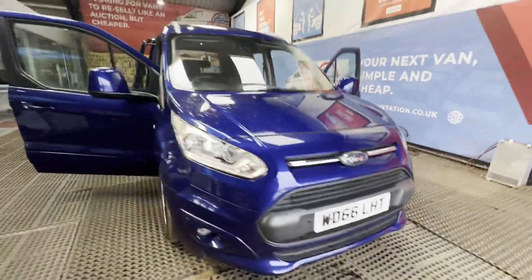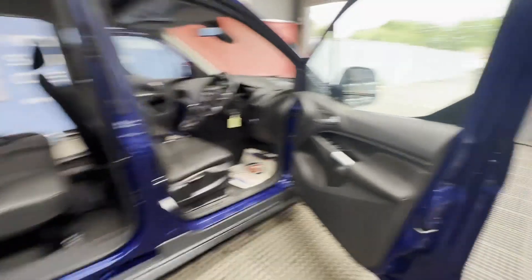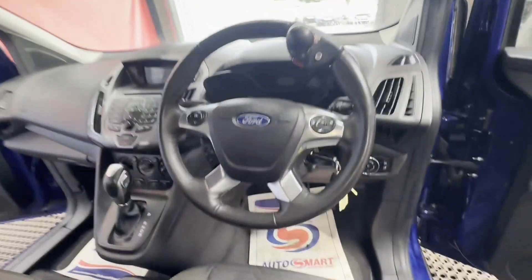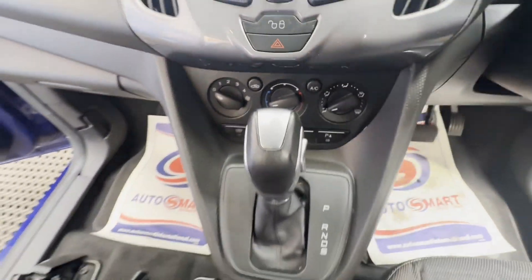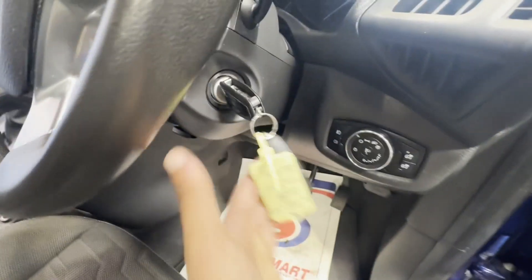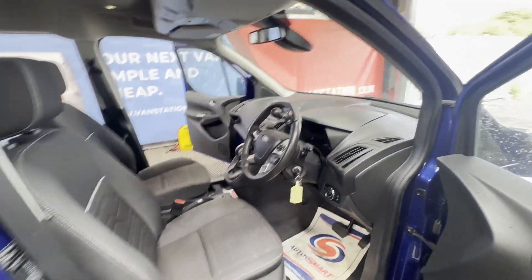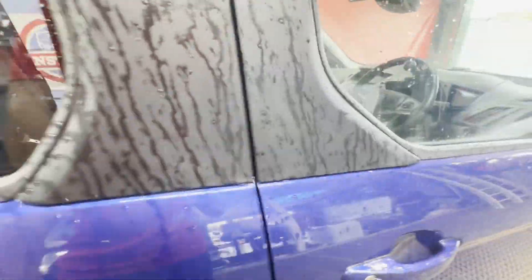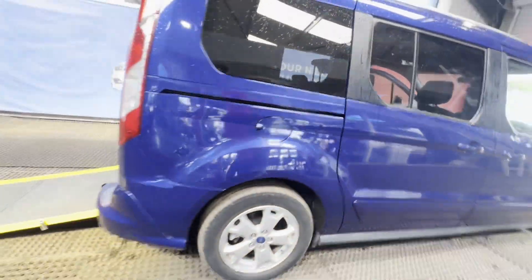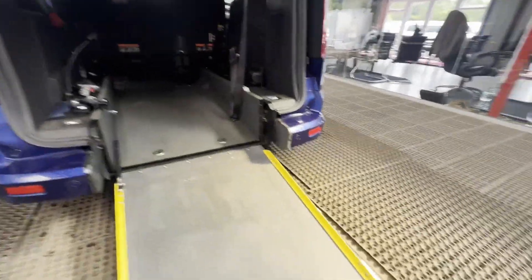Model: 2017 Ford Tourneo Connect Titanium, 1.5 TDCi 120PS, GVI disability van body, blue panel van. Mileage: 40,457. MOT: 10th of February 2025. Engine: 1,499cc, 1.5 TDCi 120PS. Transmission: front wheel drive, automatic.